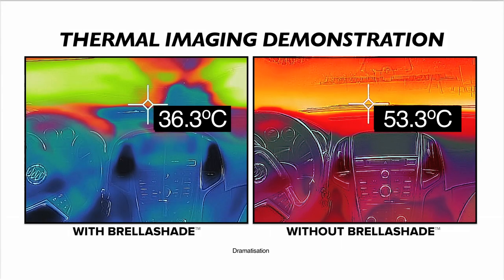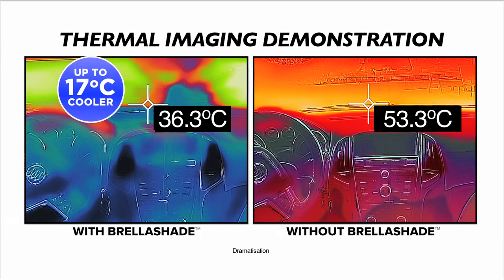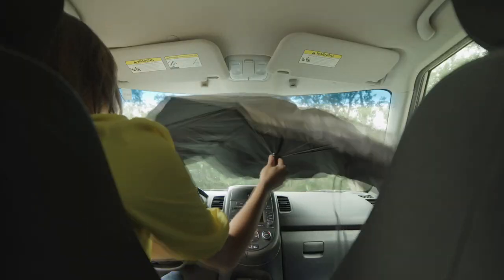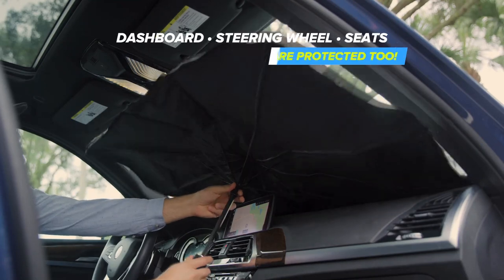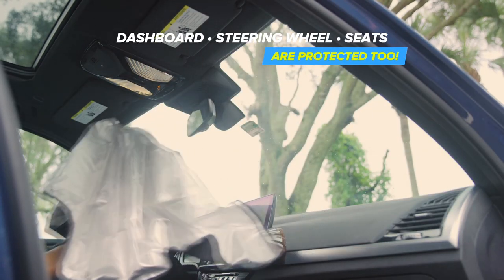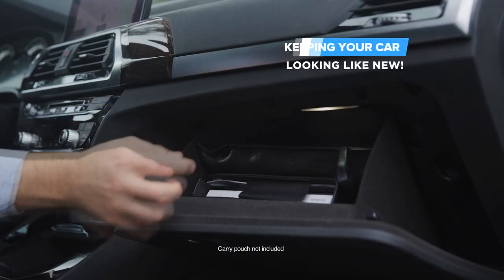Watch! This thermal imaging camera shows the dramatic difference in temperature with and without using Brella Shade. Plus, with Brella Shade, not only does your car interior stay cool, but your dashboard, steering wheel and seats are protected too, keeping your car looking like new.